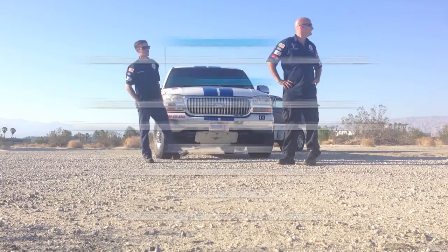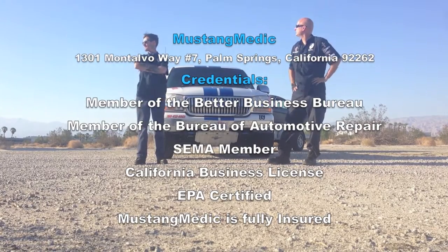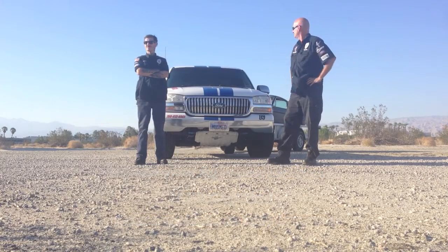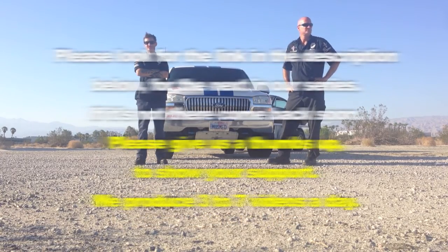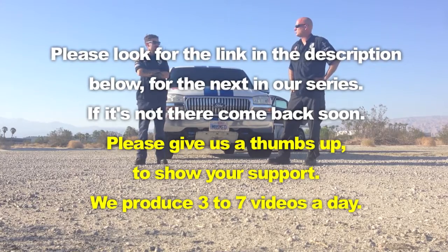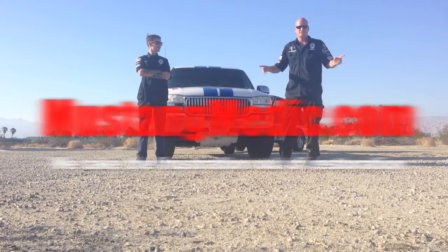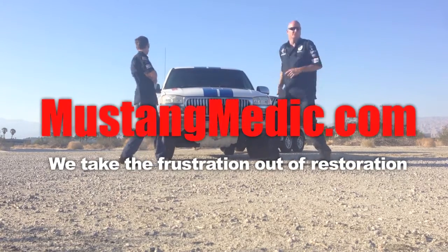Mustang Minute. MustangMinute.com. We take the frustration out of restoration. Waiting for the Mustang, waiting for the call for the next Mustang. Wait a minute — we've got a Mustang, Sky. Alright, let's go!